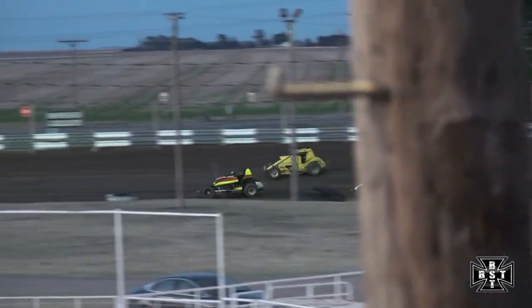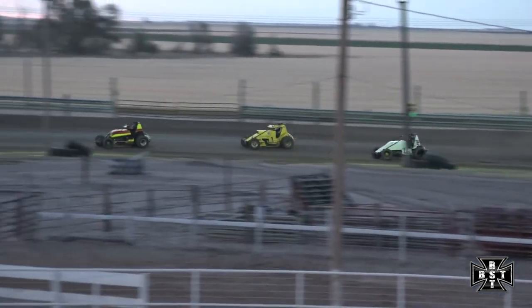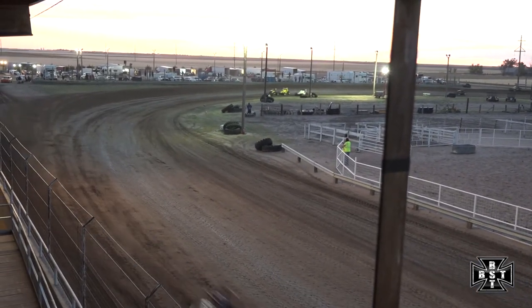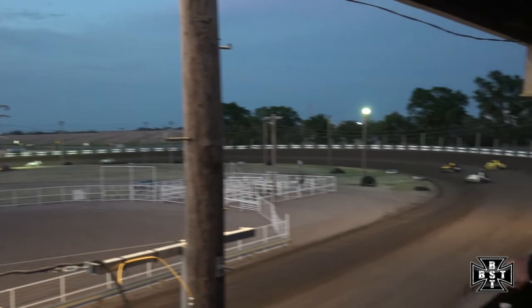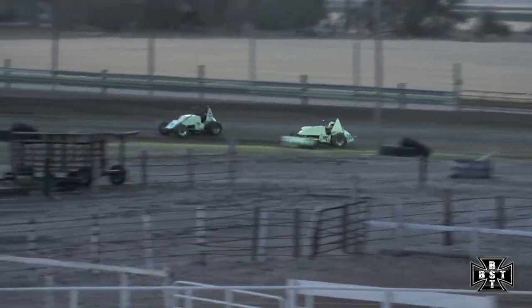C. Schultz on the outside trying to get a run on Chisholm. Chisholm able to put it in front of the nine car. Race leader Brent Riem catching the tail of the lead lap. Ten laps down, ten to go. What a battle out of corner number four. Chisholm able to hold off C. Schultz. Merritt looking for that third spot. C. Schultz with the drive on the top side of the racetrack, still side by side for that second spot.